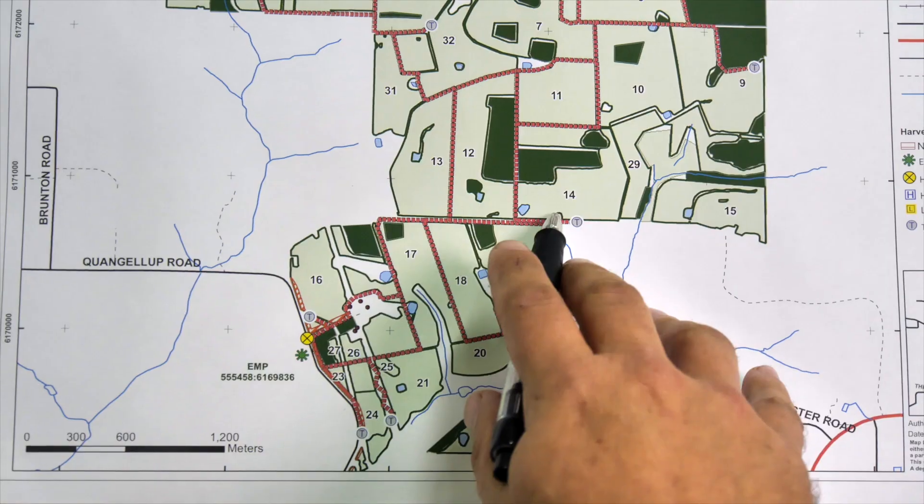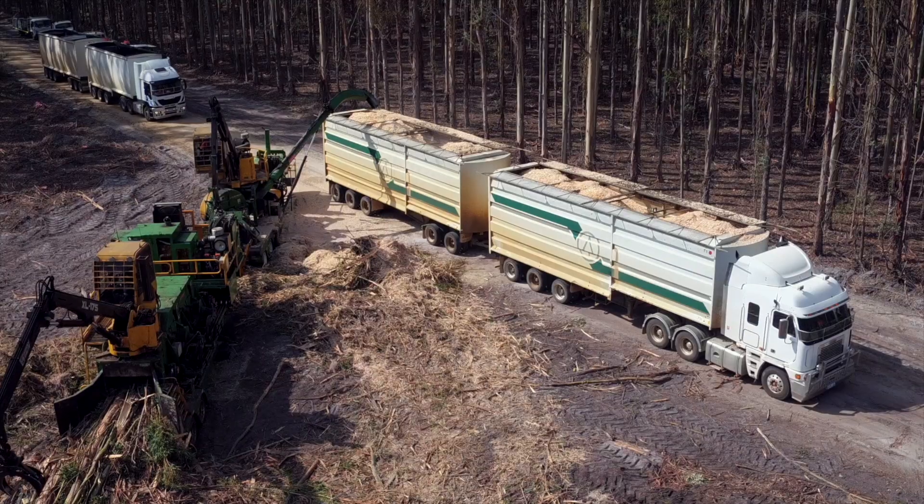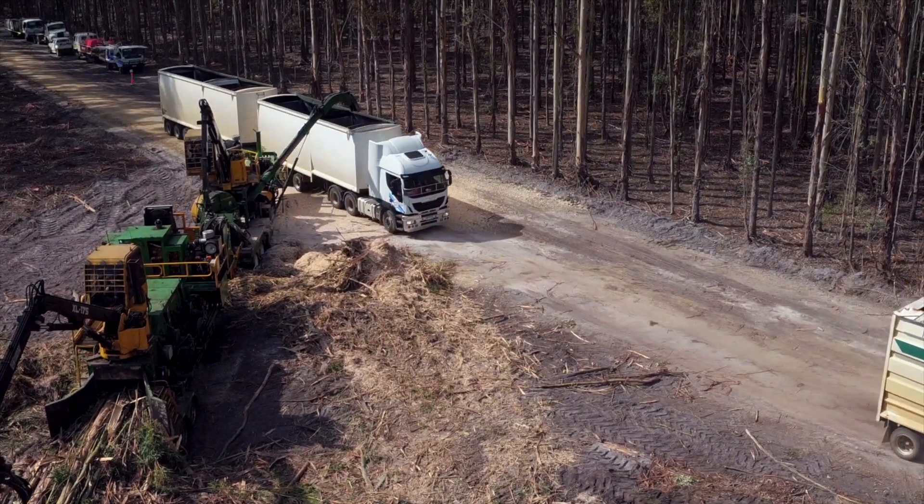Galvin supervises the construction of plantation roads, working hard to ensure trucks get wood safely from plantation to port. Galvin is tough — don't mess with him. Nah, just kidding, he's mostly a nice bloke.